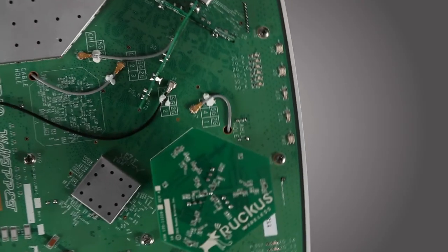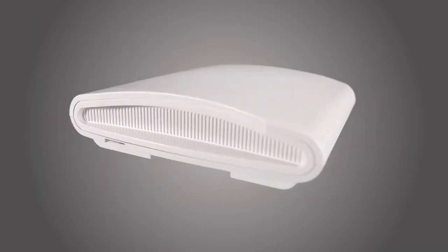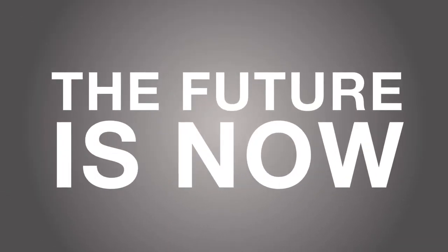So no more wondering about Wave 2. With the new Ruckus R710, the future is now.